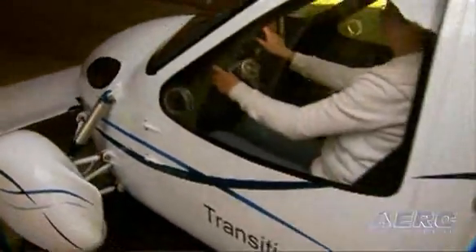That 450-pound useful load covers people, bags, and gas. It's tight, we know, but for a number of our customers this is the ideal weekend getaway vehicle.